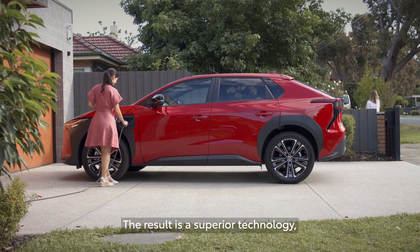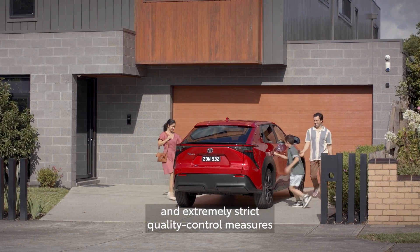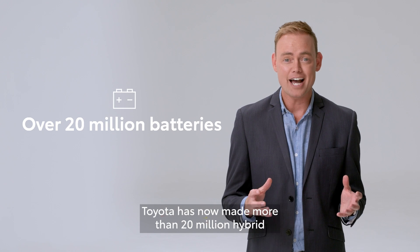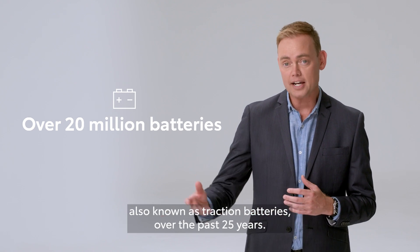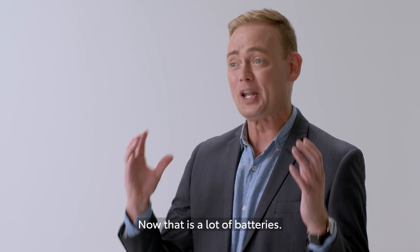The result is a superior technology, advanced production techniques, and extremely strict quality control measures in producing the batteries for our cars. Toyota has now made more than 20 million hybrid and plug-in hybrid electric batteries, also known as traction batteries, over the past 25 years. Now that is a lot of batteries.